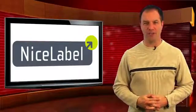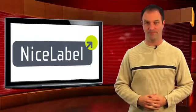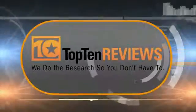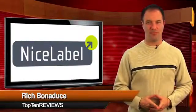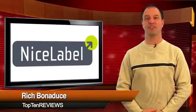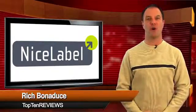Satisfy all of your company's barcode creation needs with Nice Label Designer Pro. Hi, I'm Rich Bonaduce with Top 10 Reviews, and we have found that Nice Label Designer Pro is among the best professional barcode software on the market.